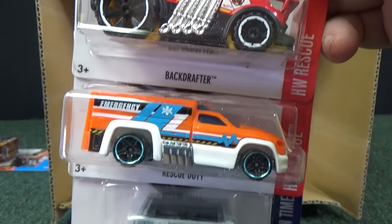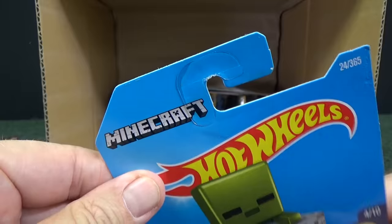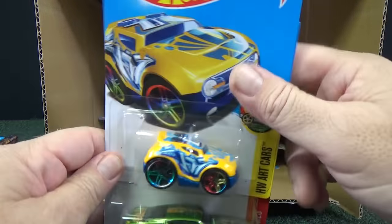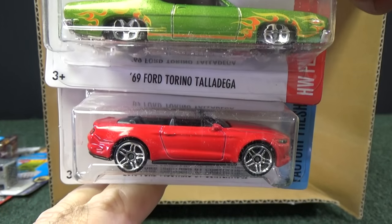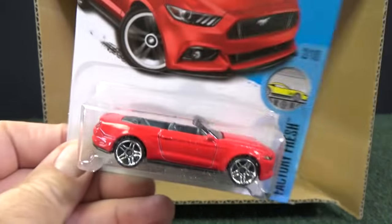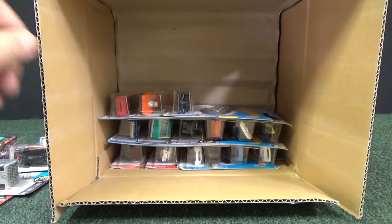Here's a Backdrafter. Rescue Duty. Minecart — there's an entertainment car; I consider it entertainment because it's a video game. Minecraft. Rocketbox. There you have the '69 Ford Torino Talladega and the 2015 Ford Mustang GT Convertible. This was a new model for 2017, though not new to this case — it's already been out.